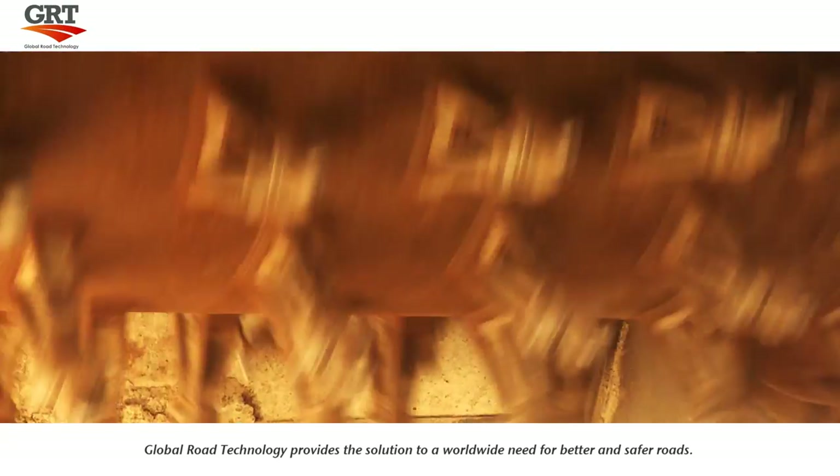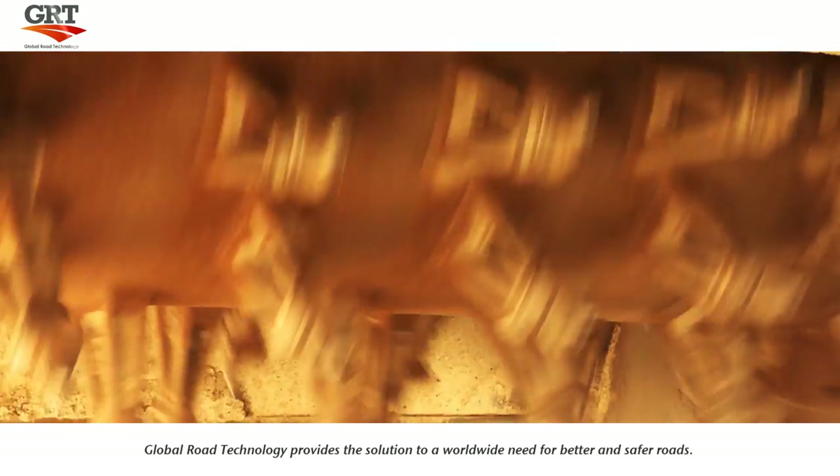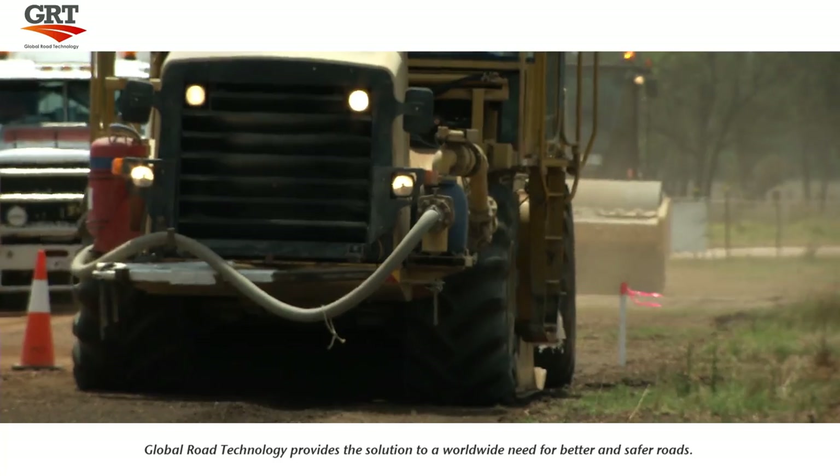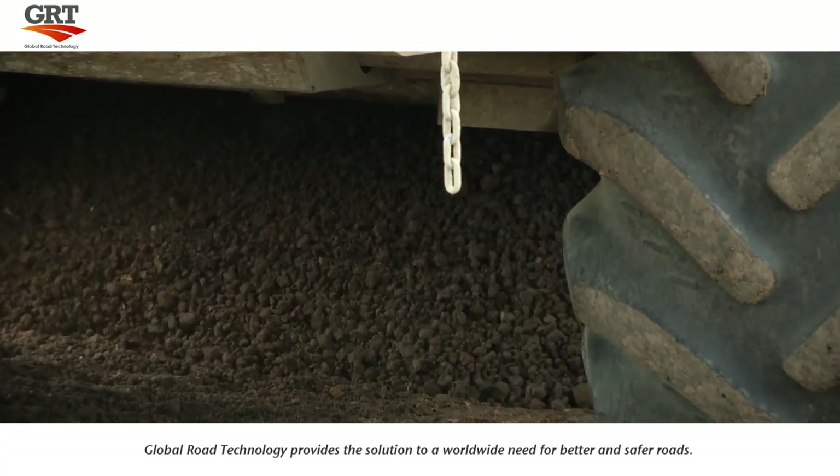The milling head is made up of 200 individual parted tungsten carbide teeth. This allows the reclaimer to move through the soil while injecting the GRT product at an average of 50 feet per minute.